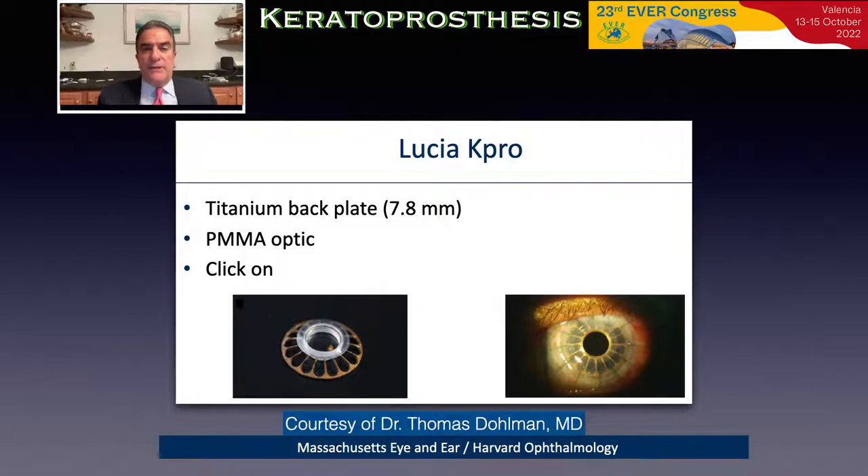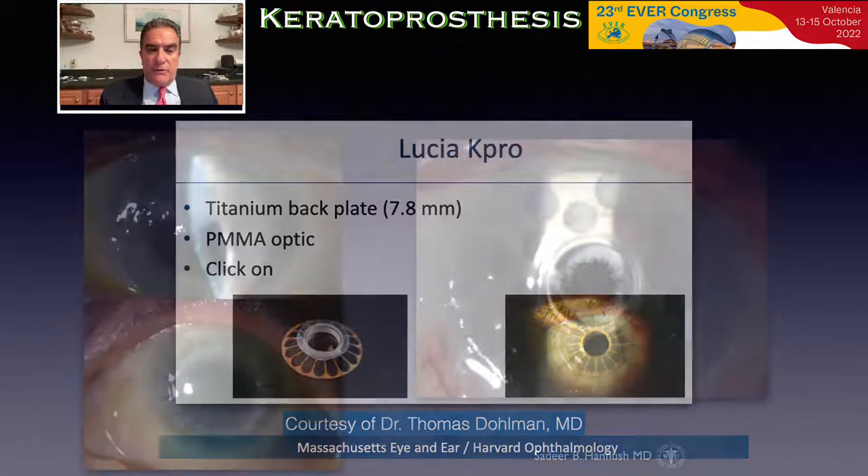The latest model of the Boston keratoprosthesis is the Lucia K-Pro. It has a titanium back plate of 7.8 millimeters with radial fenestrations to simulate the human iris and allow proper nutrition of the carrier donor cornea. The optical element is a PMMA optic, and the posterior back plate is made of titanium and clicks onto the posterior surface of the cornea.